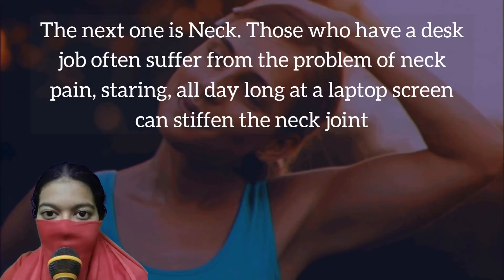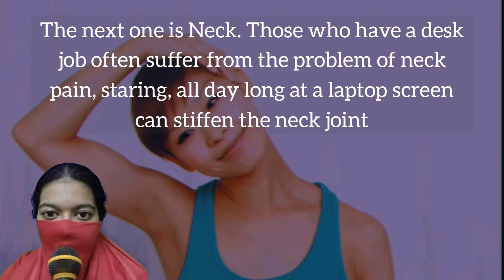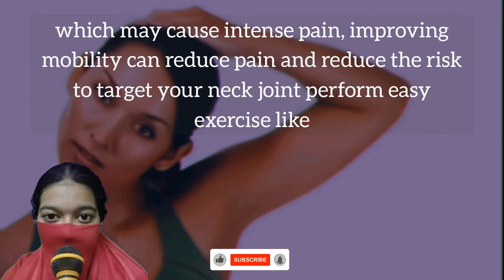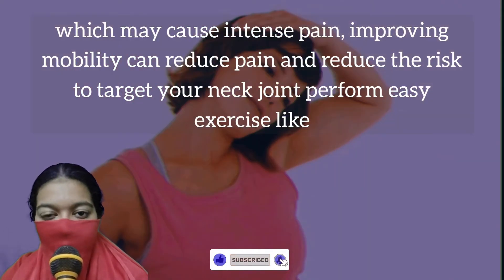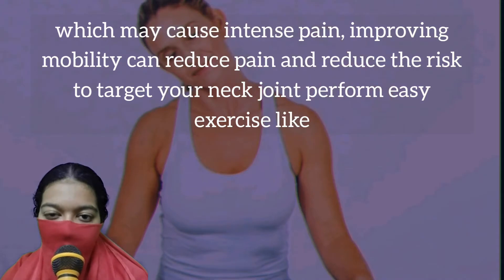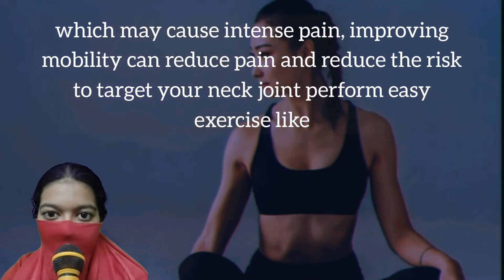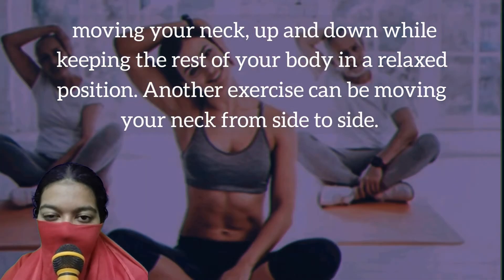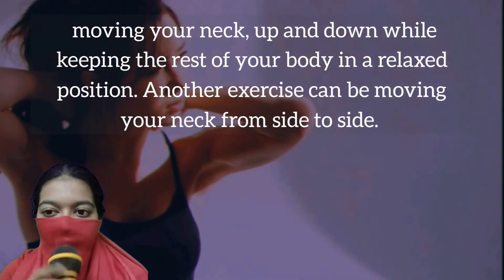The next one is neck. Those who have a desk job often suffer from the problem of neck pain. Staring all day long at a laptop screen can stiffen the neck joint, which may cause intense pain. Improving mobility can reduce pain and reduce the risk of cervicalgia. To target your neck joint, perform easy exercises like moving your neck up and down while keeping the rest of your body in a relaxed position. Another exercise can be moving your neck from side to side.